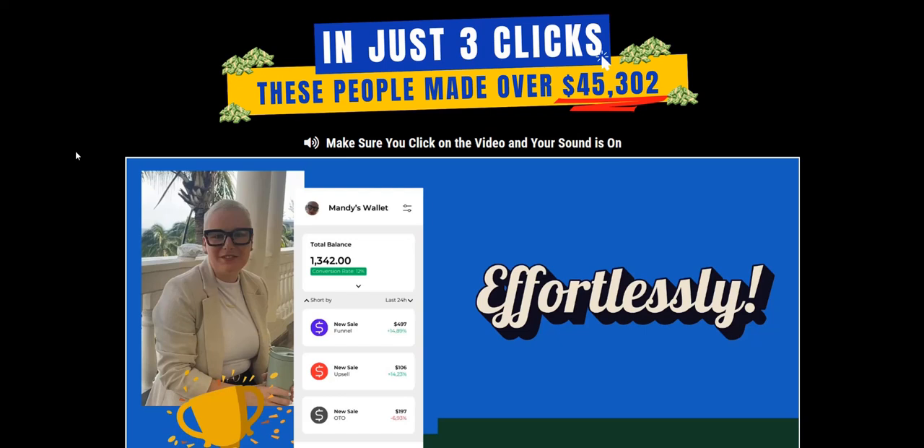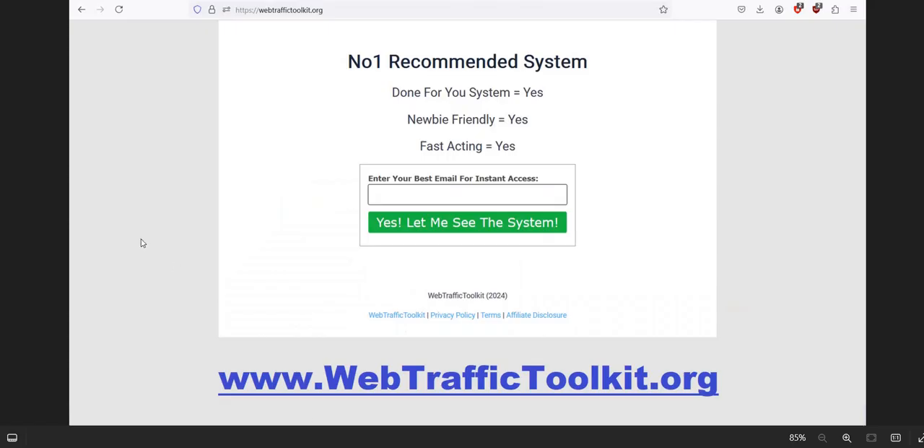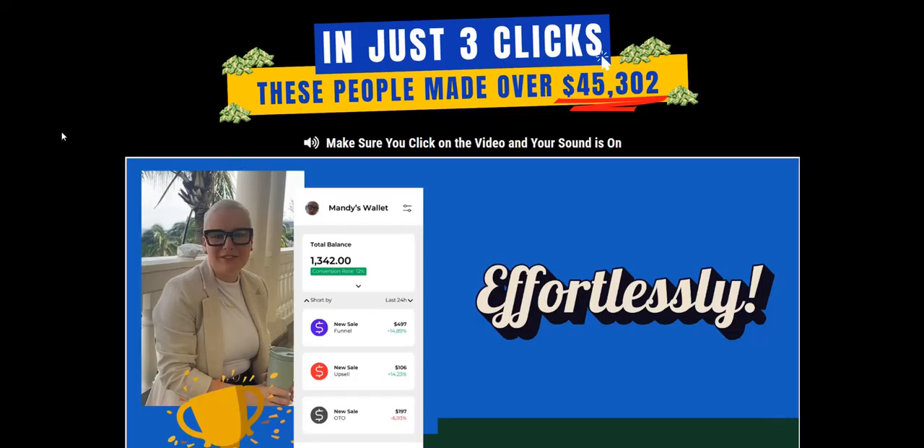Hopefully my Easy Click Payday review and thoughts on this process was of help as you do your research. If you want to discover more about how I earn a full-time income online and my number one recommended system for realistic income online, then click the link in the video description below — that's my number one system, a complete done-for-you system, and a really excellent way to get traffic and get those realistic and consistent commissions coming in. Make sure it's the Web Traffic Toolkit link for that number one recommended online system. Thanks again for checking out my Easy Click Payday review.